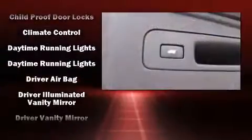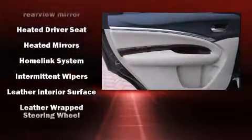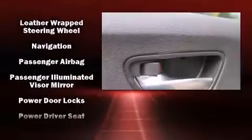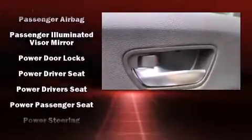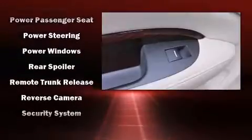Acura also prioritized safety and security by including anti-whiplash front head restraints, a security system, and four-wheel disc brakes with ABS. Electronic stability control ensures solid grip atop the road surface, no matter how challenging the driving conditions.